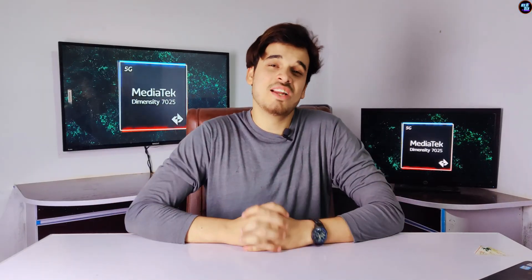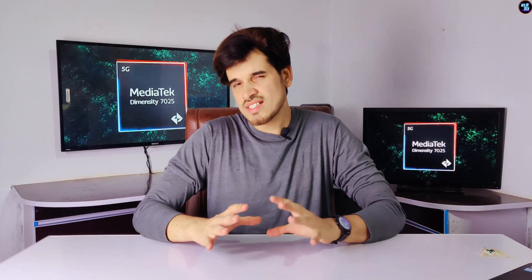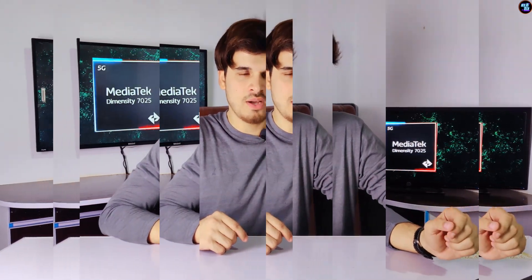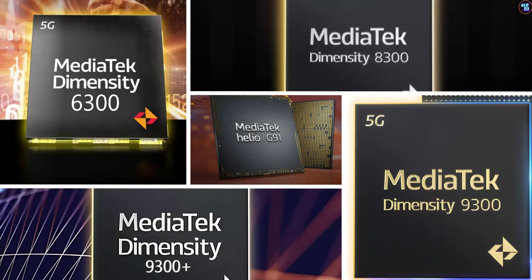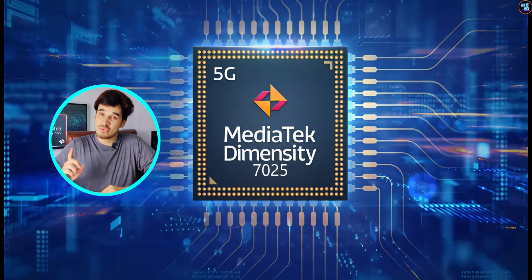It is still not at the level of mid-range because of its features and benchmarks, which I will discuss in detail in this video. MediaTek is launching a lot of good chipsets this year, and smartphone manufacturers really should consider moving to their chipsets because they are cheap and offer top-of-the-line performance and features in this budget class. And this MediaTek Dimensity 7025 is one of them.